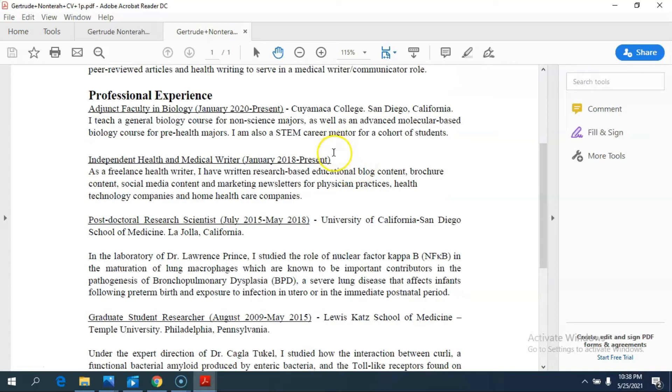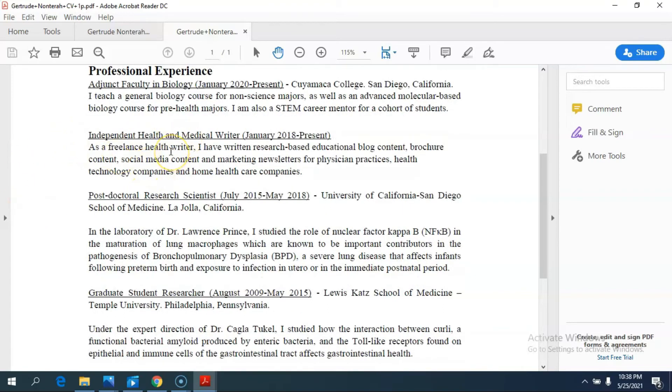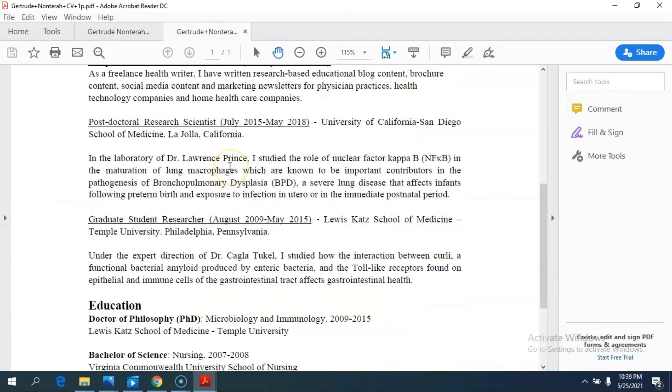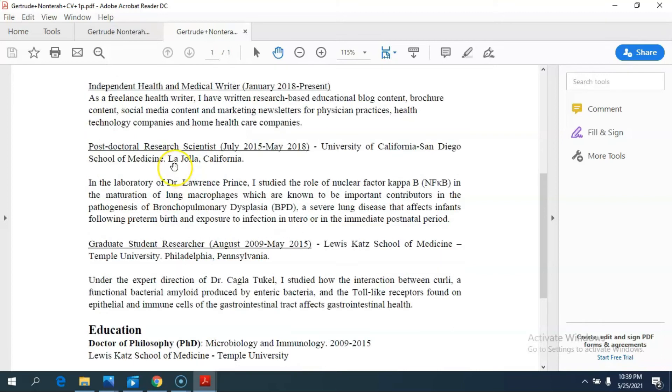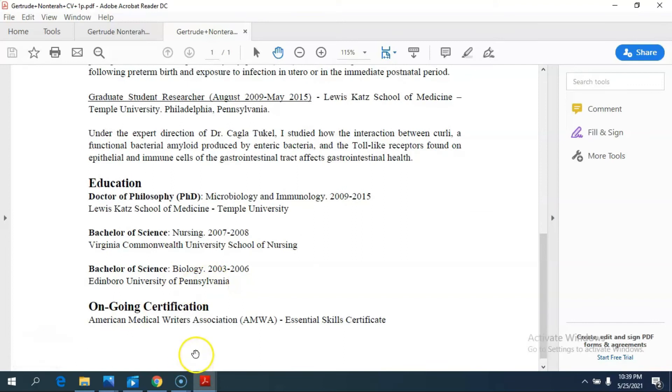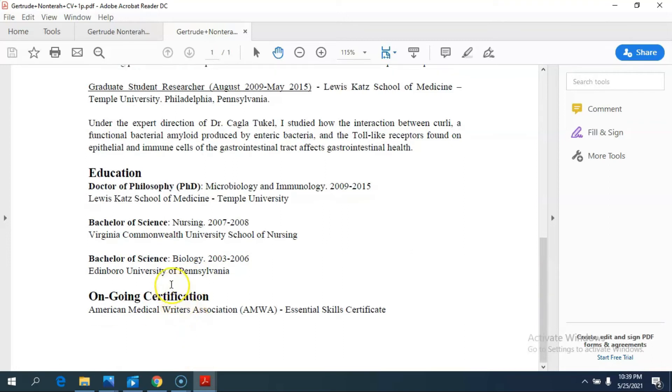After the objective, I put in relevant professional experience. I included my adjunct faculty position, kept really short — just three sentences. I put in the fact that I was a freelance health and medical writer starting in January 2018, again about three sentences. I shared my postdoc position because it was relevant that I have a scientific background, and then my graduate researcher position. I didn't feel the need to go beyond that. Then I talked about my education very briefly — two sentences each — and listed an ongoing certification with the American Medical Writers Association. That was the whole resume.